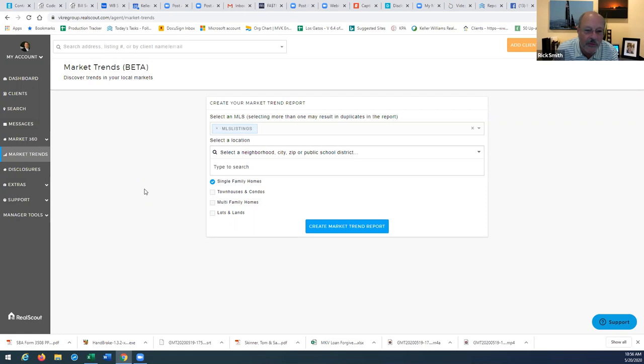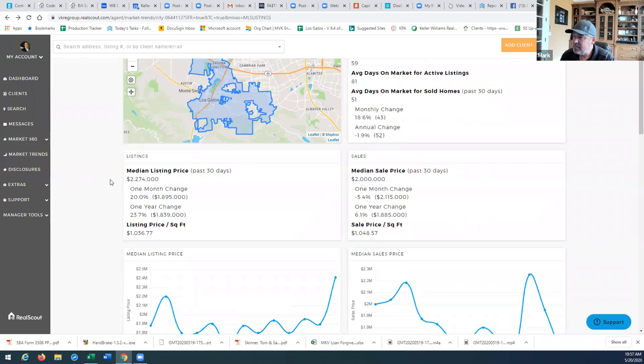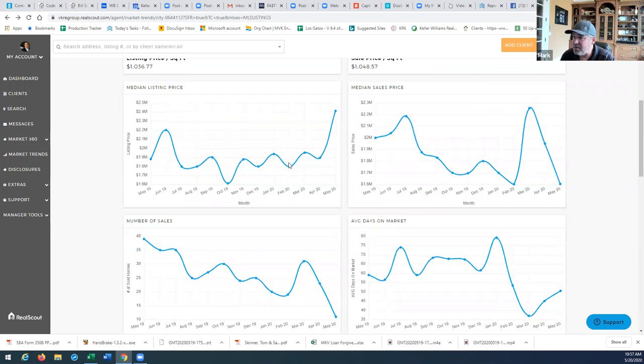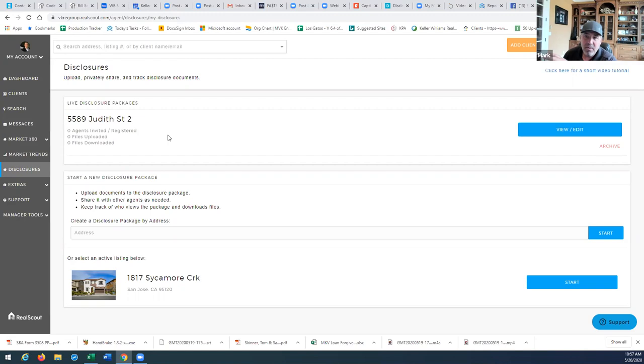Have you used the tools within RealScout to send that report to clients? I use test the market all the time — I don't do a listing without it. I haven't played much with market trends, but I kind of like the format. It's very deep if it has the area you want to present to your clients. You can do a Zoom call and share this as a live graph. You can track disclosures too, but one of the best systems I've used for disclosures is Disclosures.io — it's an insane program for listings.